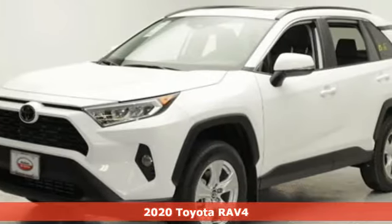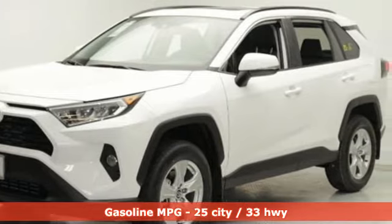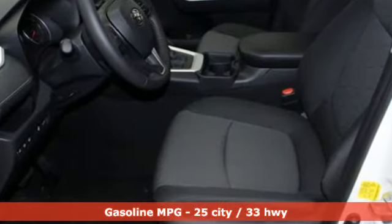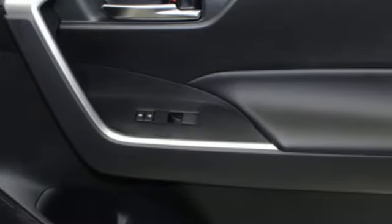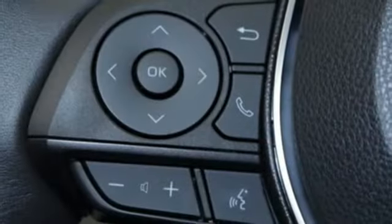It comes with the features you need and, better yet, want. Inline four-cylinder engine, dual-zone climate control, smart device navigation, manual tilting steering column, doors and push-button start proximity key.